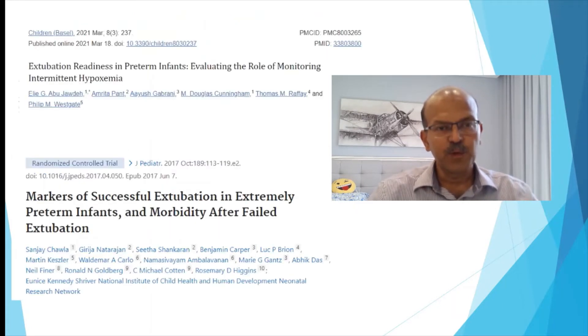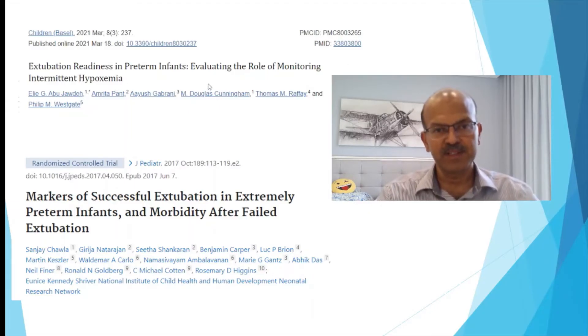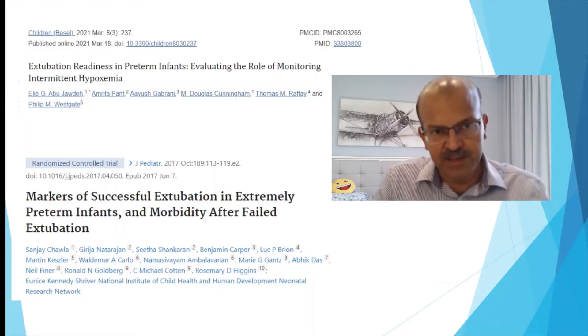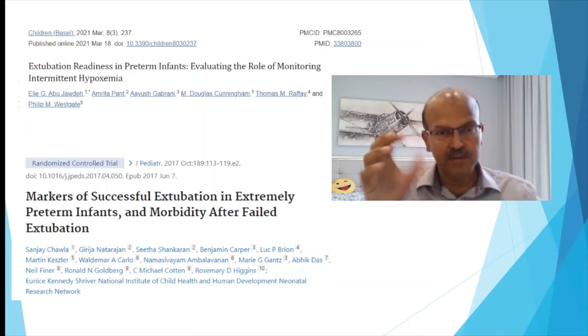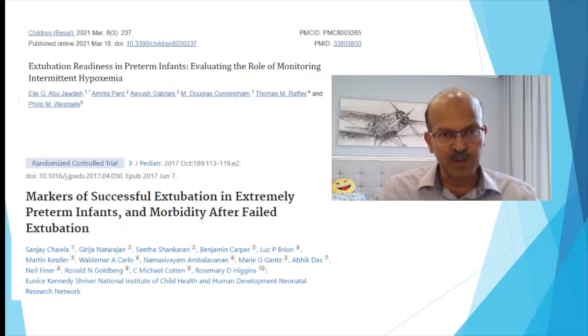There are a few articles which have looked at different aspects of extubation success. One particular article looks at extubation readiness in premature infants examining the role of monitoring for intermittent hypoxemia. These babies are already on saturation monitors — when the baby's tidal volume is weaning and support is being reduced, if the ventilation-perfusion ratio is variable and the baby shows intermittent hypoxemic episodes, that might indicate the lung disease is still active and you may need to wait longer.